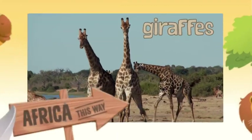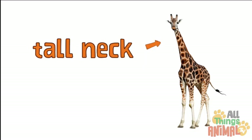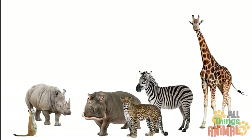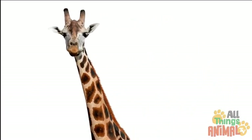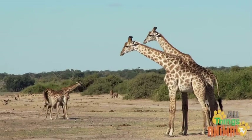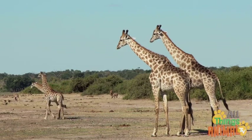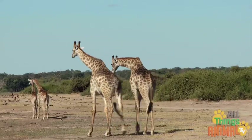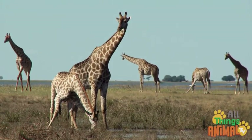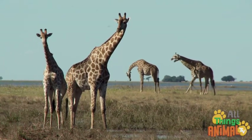Giraffes always have the best view. Tall necks and long skinny legs — giraffes tower above all their friends. Their large, bulging eyes give them great all-round vision, too. Giraffes' bodies are covered with wonderful orangey-brown spots, which works as great camouflage. They still have to be very careful when drinking, though. That's when they are most vulnerable to attack from other animals, like lions.